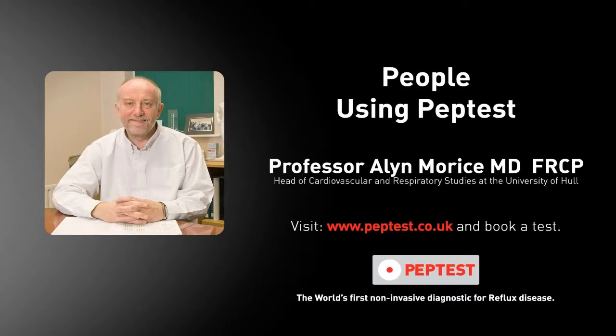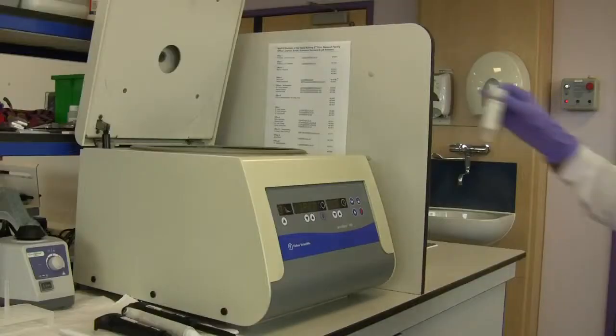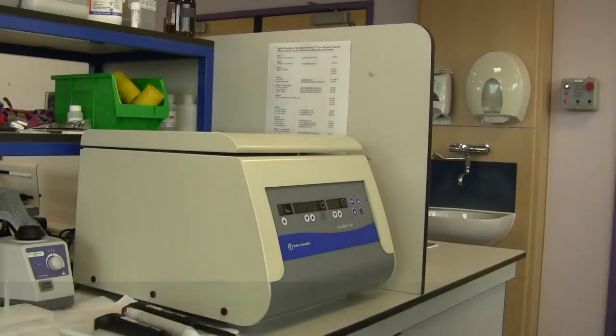Peptest is used in my clinic on a weekly basis. Whenever patients come in they have a Peptest beforehand, and I see particularly people with cough. In the diagnosis of cough, the main diagnosis that I see is non-acid reflux, and Peptest is the only appropriate test which gives us an objective measure of the cause of their cough. We use Peptest on every clinic that I do.